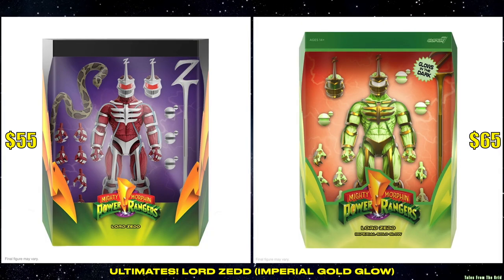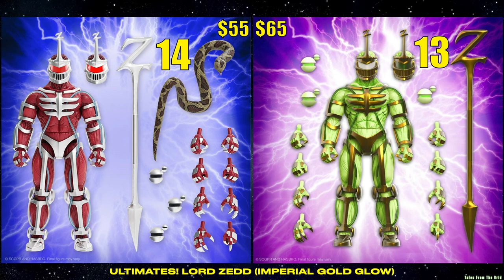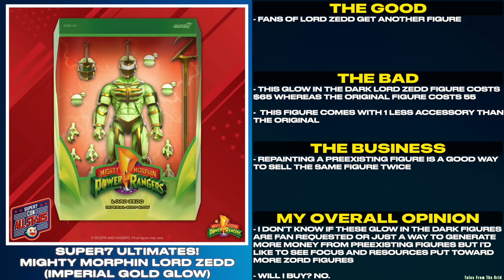Just like the glow-in-the-dark Green Ranger, this Lord Zed comes with fewer accessories and costs more than the original. Fans of Lord Zed get another figure. This glow-in-the-dark Lord Zed figure costs $65, whereas the original figure costs $55.